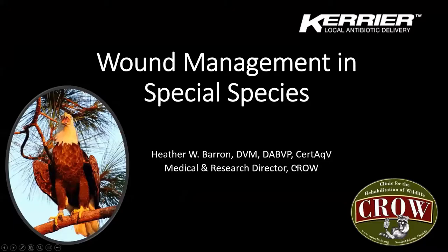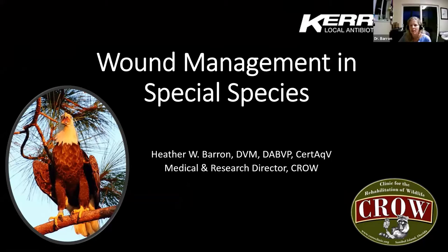Good evening, everyone. Thank you, Jesse, and thank you everybody for joining me this evening to talk a little bit about wound management in some special species. I hope some of you guys have had the opportunity to maybe use the Carrier local antibiotic delivery system. I've used it a number of times and I've been pretty happy with it. I'm excited to talk to you guys about it this evening.